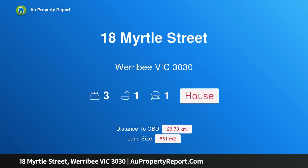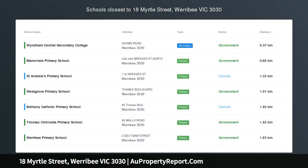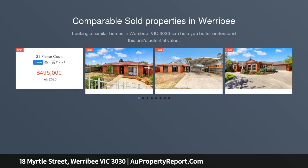Hi, I am glad to introduce property 18 Myrtle Street, Werribee Victoria 3030. Set on approximately 561 square metres, 18 Myrtle Street is the perfect investor, developer, or first home buyer opportunity.